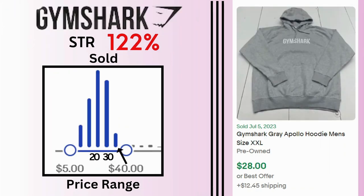Gymshark. Sell-through rate is 122% but sales are stocked at $20 to $30. This gray plus-size hoodie sold for $28 and $12.45 shipping.